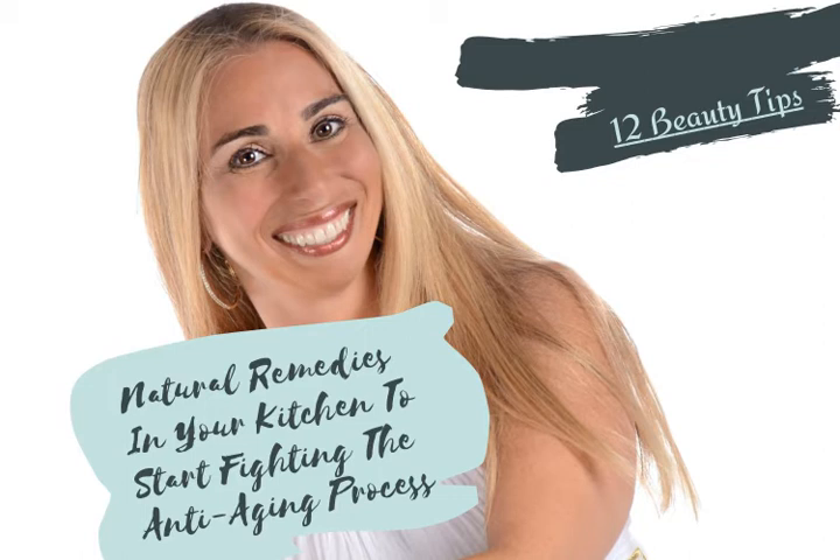Tip number eight: certain essential oils act as an effective natural remedy for anti-aging. Drops of oil like sandalwood, rosewood, rose jasmine, and frankincense are known to be mixed with a base oil such as primrose oil or any other suitable carrier oil.